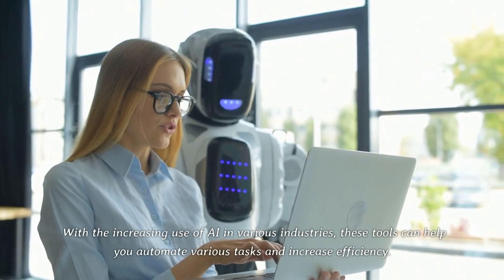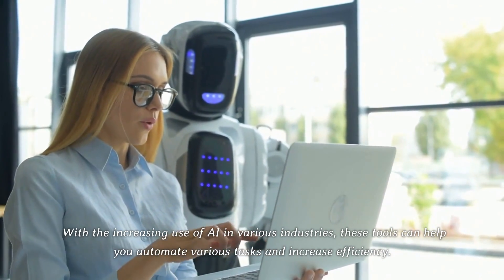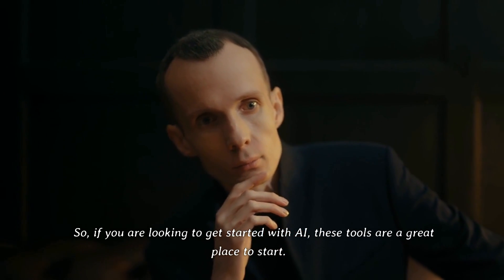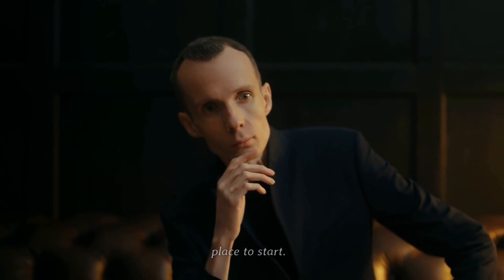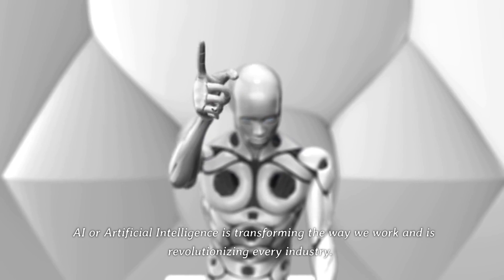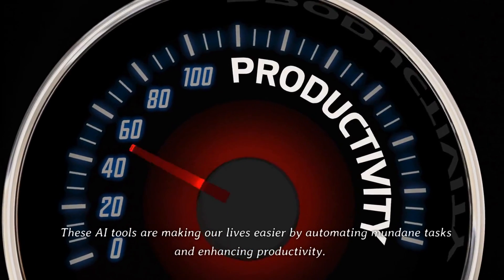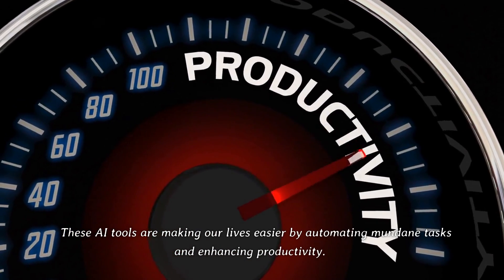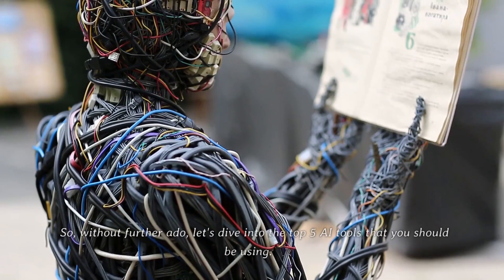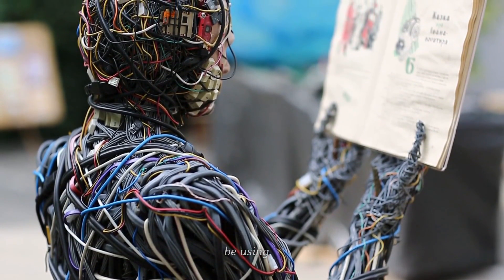With the increasing use of AI in various industries, these tools can help you automate various tasks and increase efficiency. So if you are looking to get started with AI, these tools are a great place to start. AI is transforming the way we work and is revolutionizing every industry. These AI tools are making our lives easier by automating mundane tasks and enhancing productivity. So, without further ado, let's dive into the top 5 AI tools that you should be using.